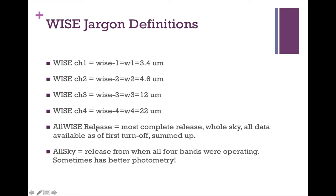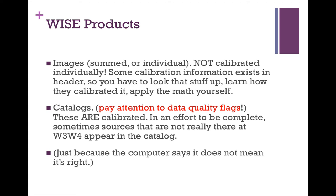The AllWISE release is for the most part what we'll want to use — it's the most complete release, all the data available at that time over the whole sky, with photometry done for us. The all-sky release covered just the time when all four bands were operating. Occasionally the photometry in AllWISE fails, and sometimes you can retrieve those lost sources by going back to the all-sky catalog. WISE products give you images — individual exposures and summed mosaics. Those images are not individually calibrated; calibration information is in the FITS header. Catalogs are calibrated, but pay attention to data quality flags — if the computer says it doesn't believe a detection, you should listen.